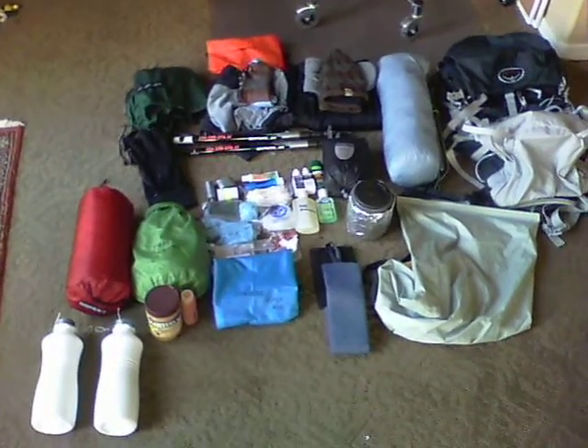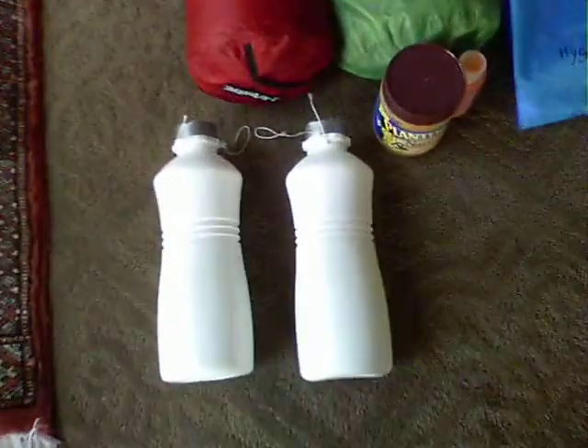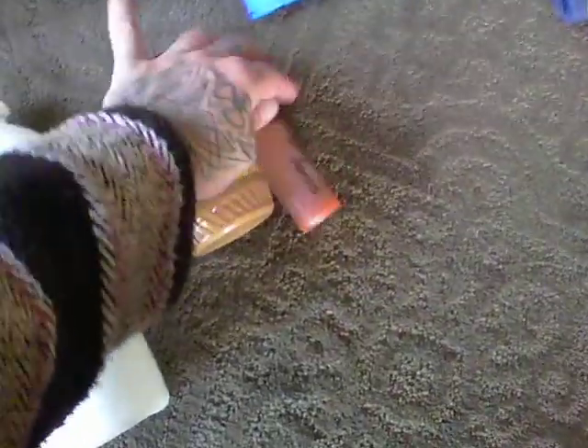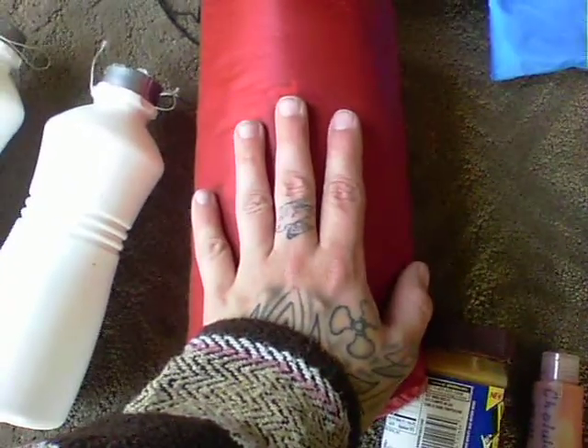Yogi Brody here, just going to make a quick video of all my gear at once. Starting off, I have two 32-ounce bottles for water. This is peanut butter — I eat it as a snack all the time. My hot sauce, and then this is my Therm-a-Rest pad. As you can see, it's just a little bit bigger than one hand, about one and a half hands.